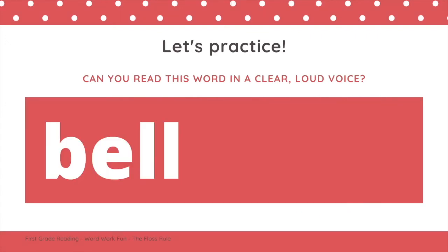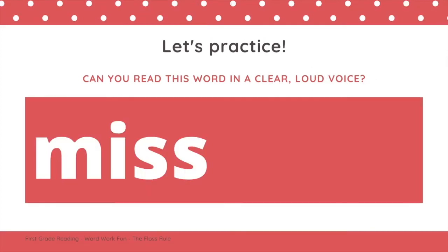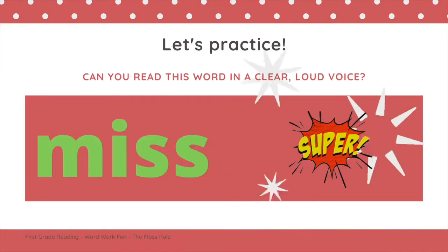Can you read this word in a clear, loud voice? B-E-L, bell. Nice job. Let's practice reading this word. N-I-S, miss. Great work.